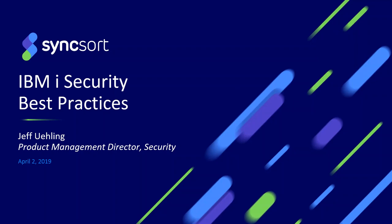Thank you. I'm Jeff Euling, product management director at Syncsort, physically located in the United States. Joining me today is Becky Jelming, our senior director from our marketing organization. We're going to be talking about IBM i security best practices. As we go through the presentation, if you have any questions please add them to the chat box and we will answer those toward the end.